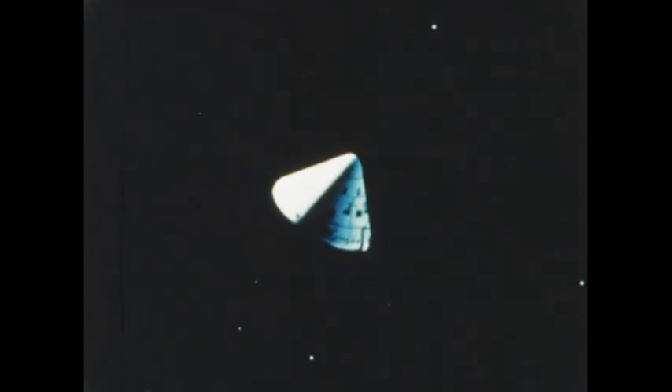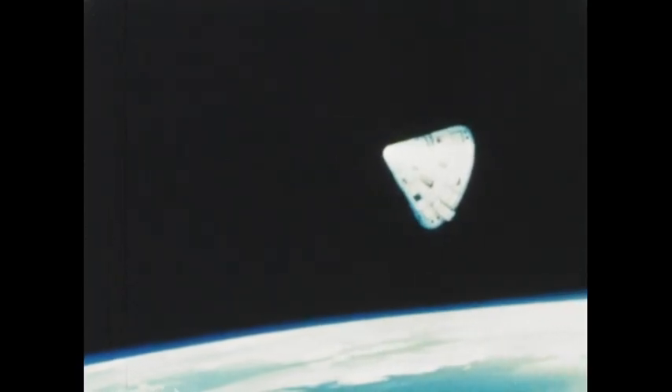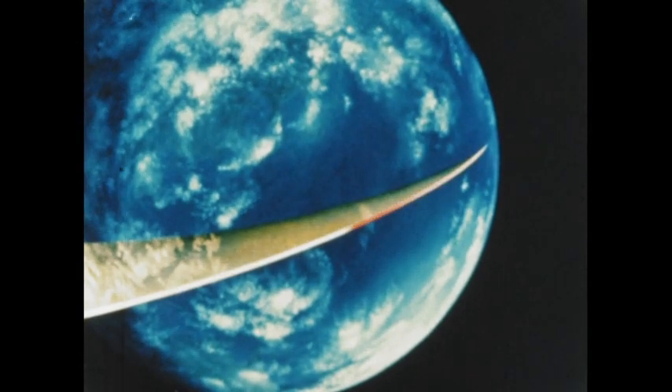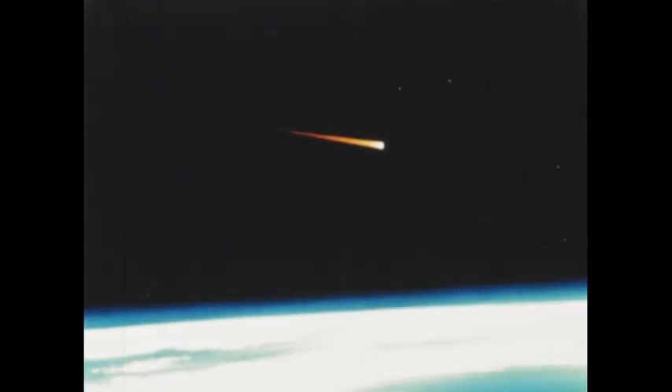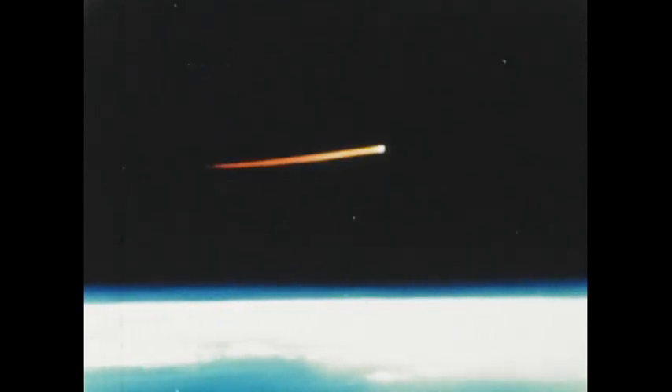The spacecraft command module, which would contain the flight crew in a manned mission, was separated, then oriented with its heat shield forward. At some 8 hours and 20 minutes after liftoff, Apollo 4 re-entered the Earth's atmosphere. Temperatures on the heat shield, which was less than 3 inches thick, soon reached 5,000 degrees Fahrenheit — a thousand degrees hotter than the launch pad flame bucket when Apollo 4 lifted off. Yet the temperature inside the command module never exceeded 70 degrees.